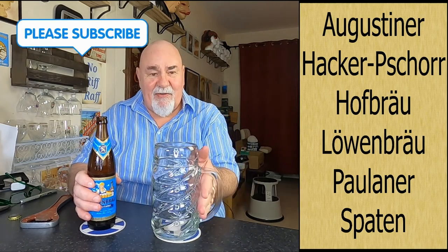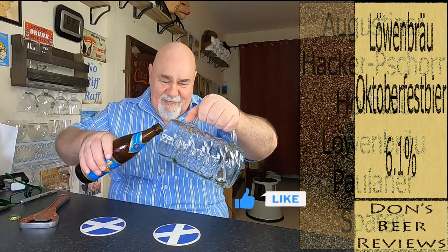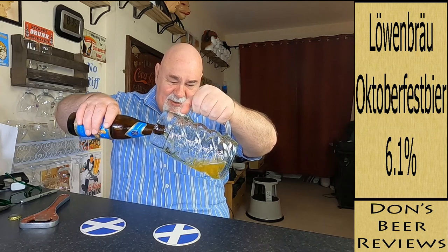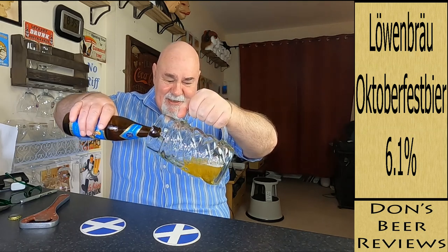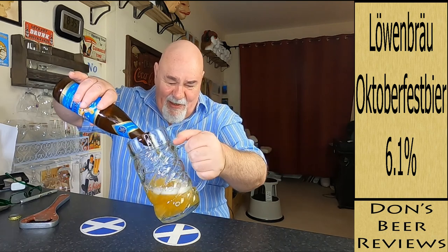Apparently I've been holding my beer glass wrong - you're not supposed to do that. Let's see how she pours. Well, it's a beautiful pale gold. Get a wee bit of the hard pouring there.